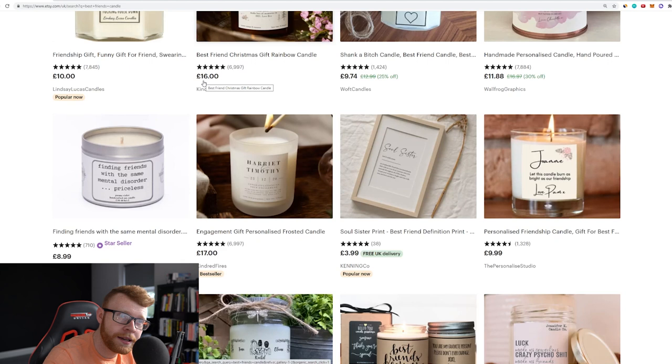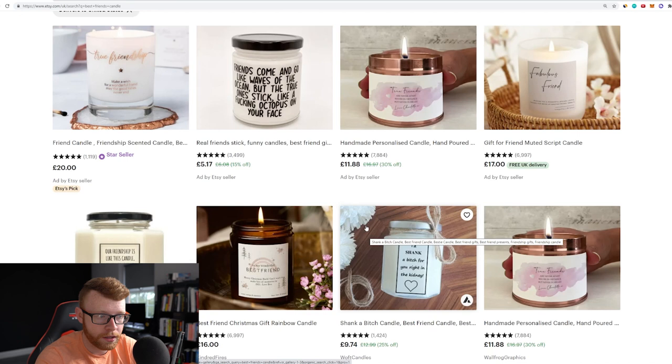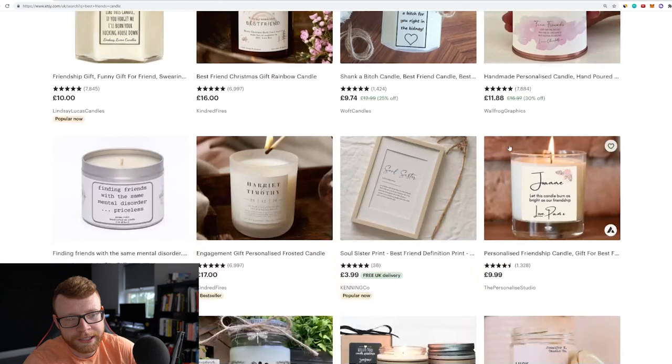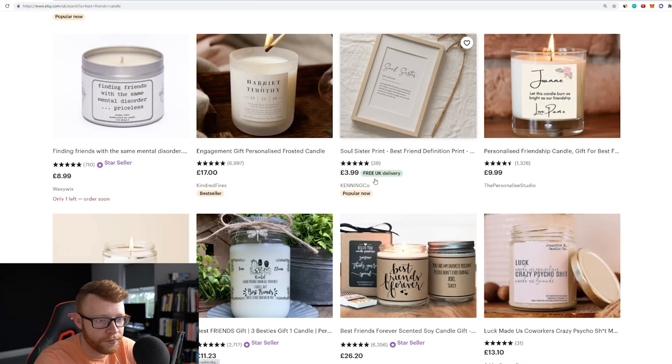I think it could be something that could really work coming into this Q4 season this year. Those are the types of designs I would go for with a product like this. There are obviously hundreds of options — take a look on Etsy, see what other people are doing, see what the successful stores are doing. There's a typical kind of script style font, more old style. But you can come in and do something a little bit different and maybe stand out because it's so new in the print-on-demand world. Most of these sellers are probably sourcing their products and importing them, or they've got manufacturing facilities themselves.